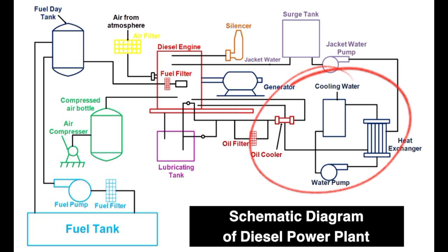The cooling system is crucial to keep the engine from overheating during operation. Diesel engines produce a significant amount of heat during operation, so it's important to have an efficient cooling system in place to prevent any damage to the engine.